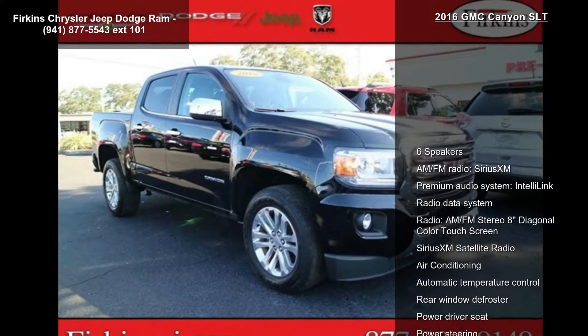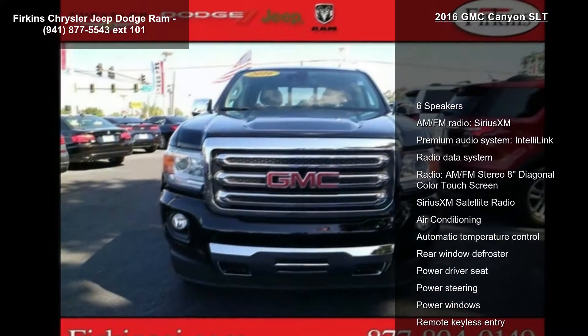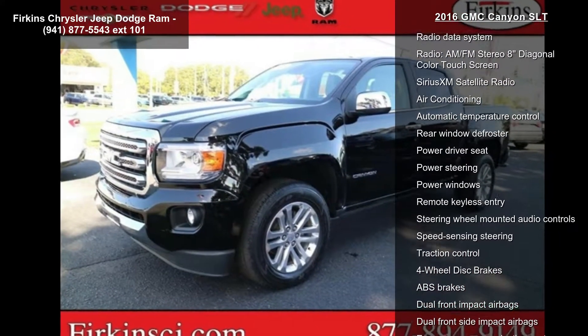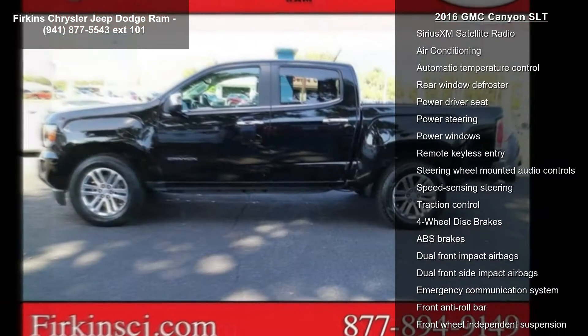Some of the top features included with this vehicle are 6 speakers, AM FM radio, Sirius XM, premium audio system, IntelliLink, and radio data system.